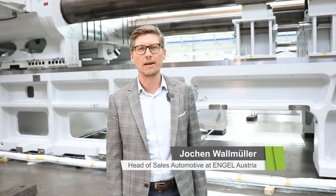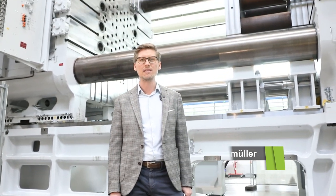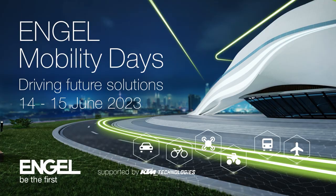We just presented an 8200 US Tom project to our market, and now we have something even bigger. Want to see it in real size and live? Then join us at the Angle Mobility Days. The event will be all about solutions for the mobility of the future.